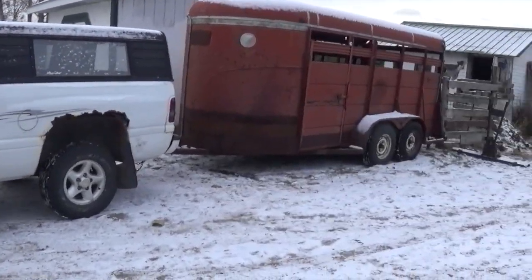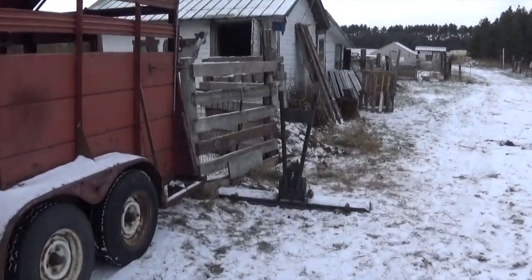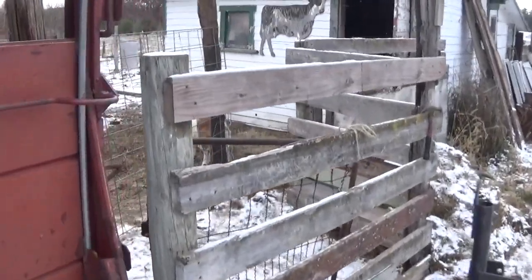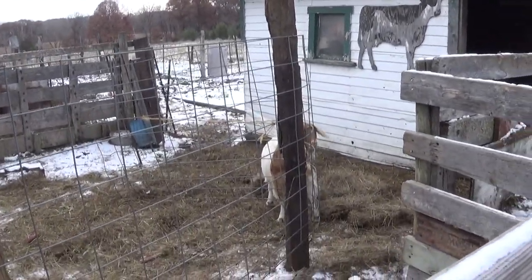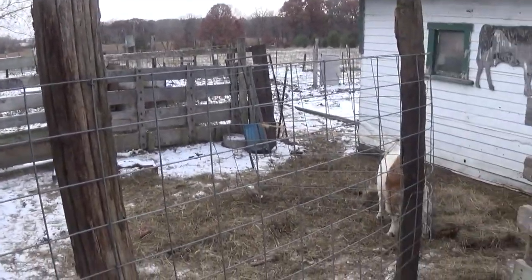We got the cow trailer hooked up here. It's really windy out. We're waiting for the bossies to come up — they know what's going on so they don't feel like coming up. But the goats are up here eating all the hay. The bosses are out there somewhere, so we'll wait till they come up and load them.